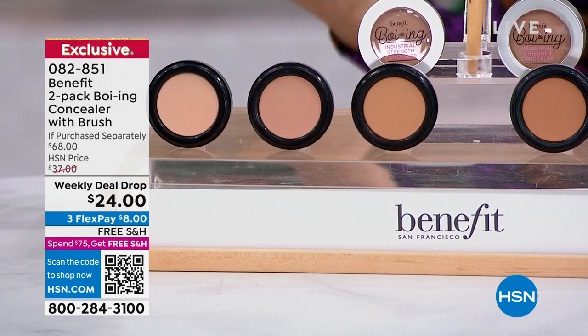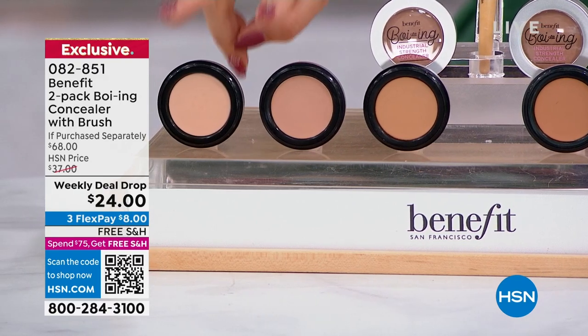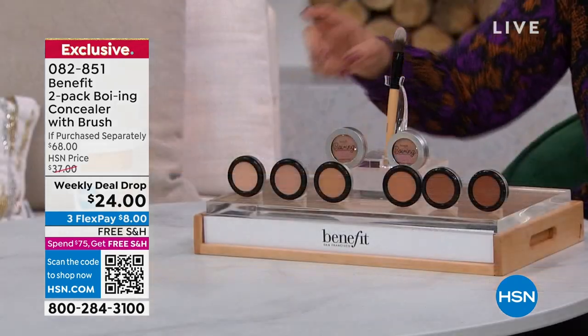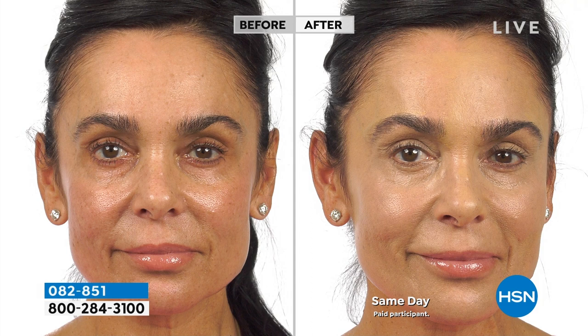I'm wearing the concealer in the light department — the darker of the two shades in the light category, which is number two. There's light, medium, and deep. This is absolutely a fabulous concealer. I also use it every day as a primer for my eyeshadow — one of those pro tips I've learned doing my own makeup. Here's their shade chart and the before and after of that under-eye concealer.